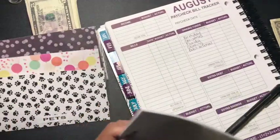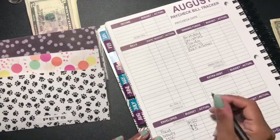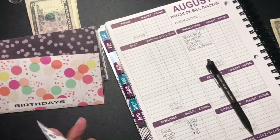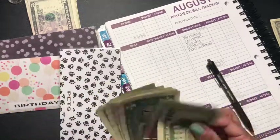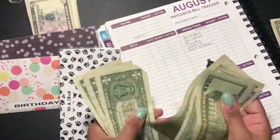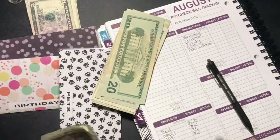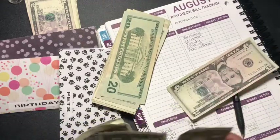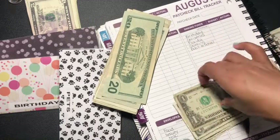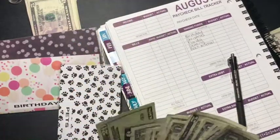Pet is going to get $10. Let's see what's in here — we had $35, and I'm adding $10, so there go the extra $10. That's the pet envelope.